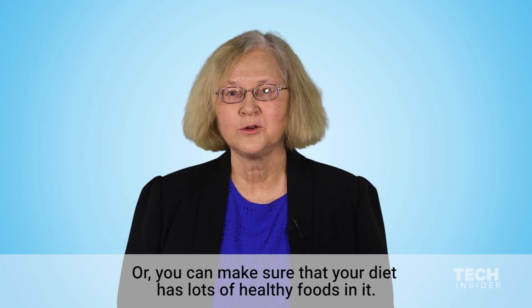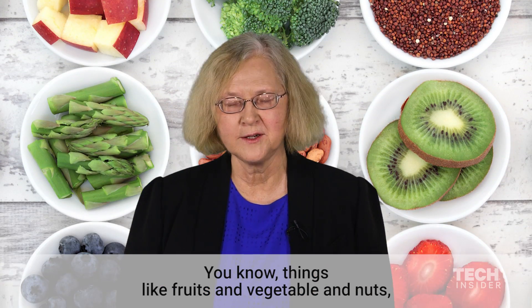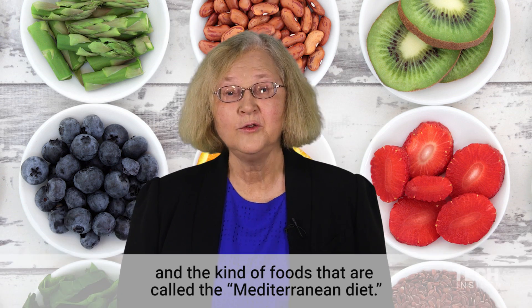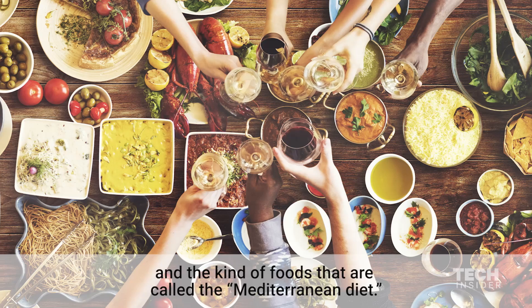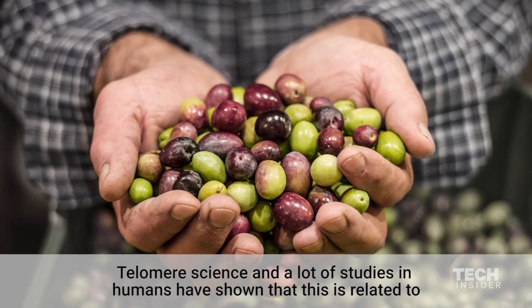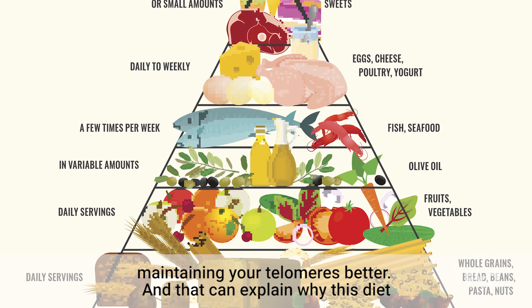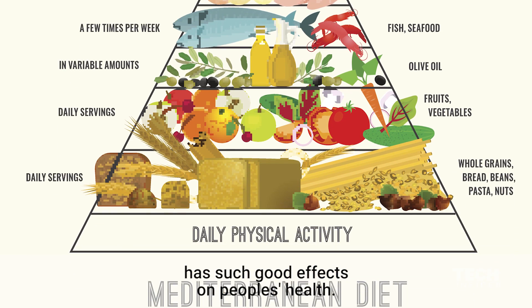Or you can make sure that your diet has lots of healthy foods in it — things like fruits and vegetables and nuts and the kind of foods that are called the Mediterranean diet. Telomere science and a lot of studies in humans have shown this is related to you maintaining your telomeres better, and that can explain why this diet has such good effects on people's health.